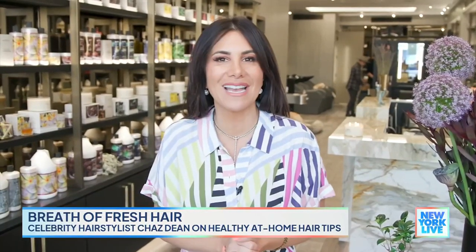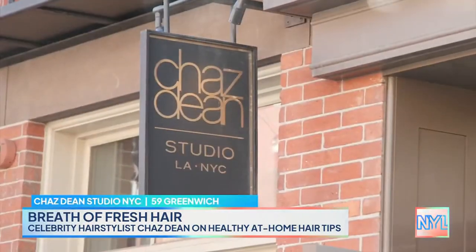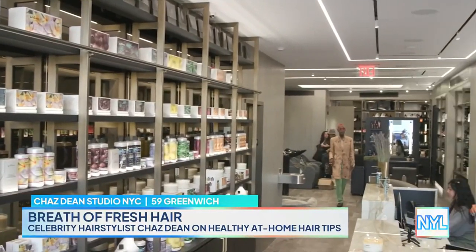He has been dubbed an industry leader when it comes to beautiful hair. I am talking about Chaz Dean, and today the celeb stylist is letting us in on some tricks of his trade. First, I need to say congratulations on the space — it is stunning.